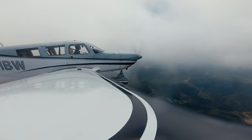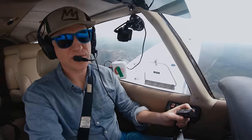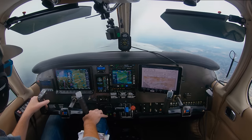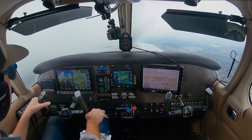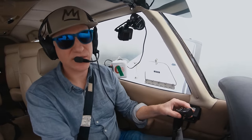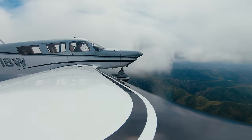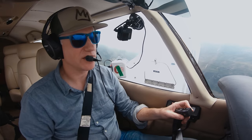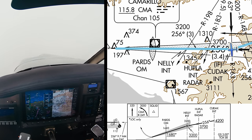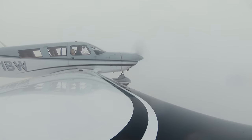Altimeter 30. Delta gas 631 Bravo Whiskey, contact Point Mugu approach 128.65. 128.65, thanks, 1 Bravo Whiskey. Point Mugu approach, Cherokee 631 Bravo Whiskey, 4,000 direct KUDAK. 631 Bravo Whiskey, Mugu approach, cleared finally for the ILS. I want the ILS runway 25 to Oxnard and I've got Kilo. 1 Bravo Whiskey, cross KUDAK at 4,000, cleared ILS 25 approach. Cleared KUDAK at 4,000, cleared for the ILS runway 25 Oxnard, 1 Bravo Whiskey. Making my right turn to 256 and down to 3,700. We'll slow it down quite a bit here.